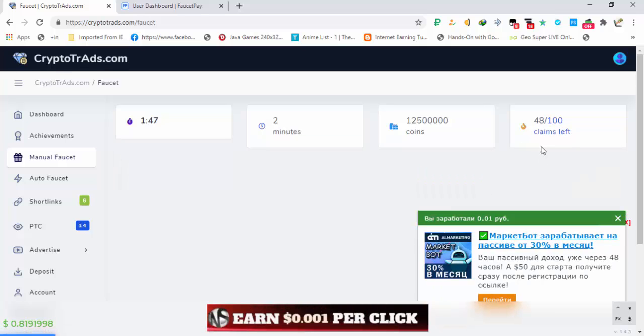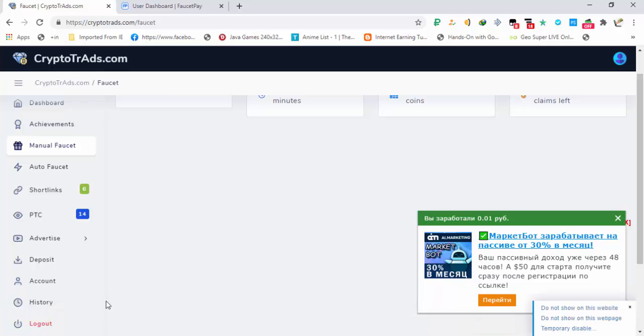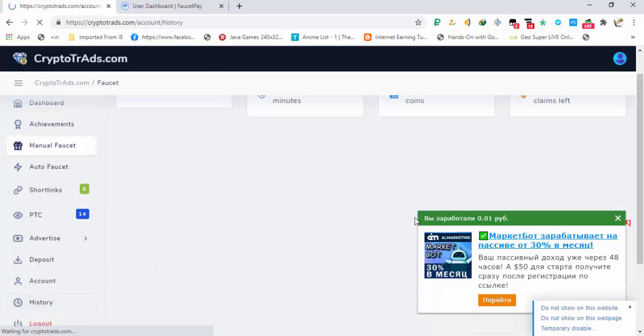You can see the claims went from 49 down to 48 — a total of 100 claims are available daily. The timer is only two minutes. I have made one withdrawal from the site already; let me first show you that and then we will make new payment proof.